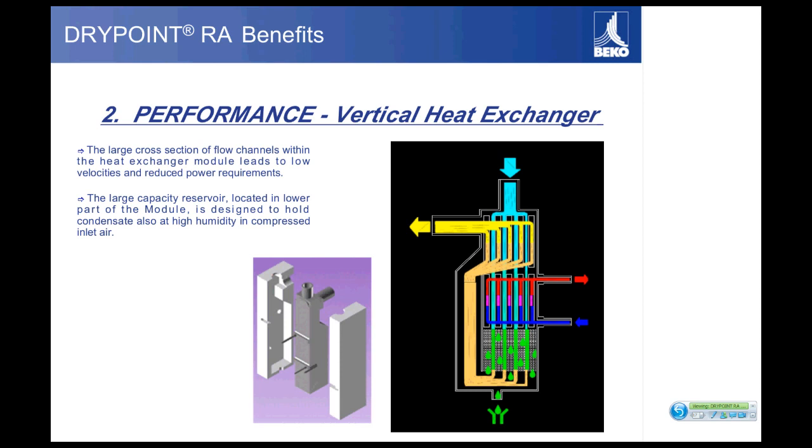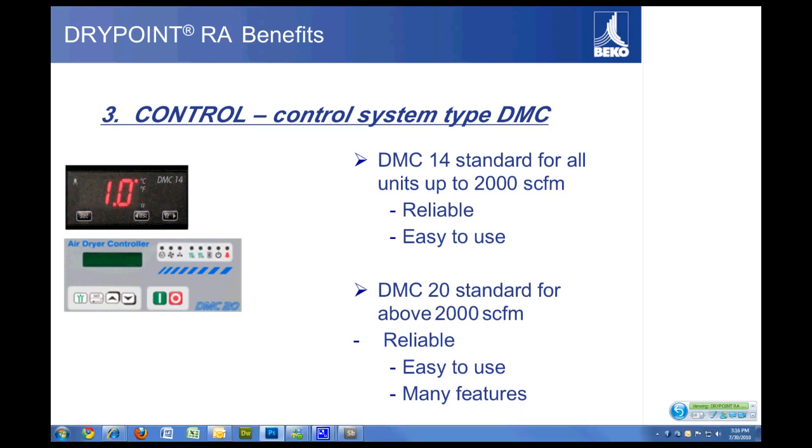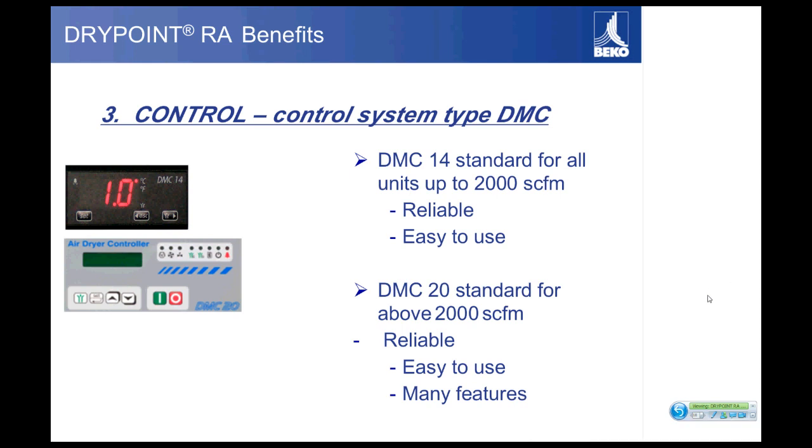Another benefit is a very simple control system. The DMC-14 is standard on all dryers up to 2000 CFM. It's very reliable and easy to use — it gives you a dew point readout and controls the alarm function. As mentioned earlier, you could literally remove that control board and the dryer will still function. On dryers over 2000 CFM — from 2500 CFM to 5000 CFM — the units come standard with the DMC-20 controls.